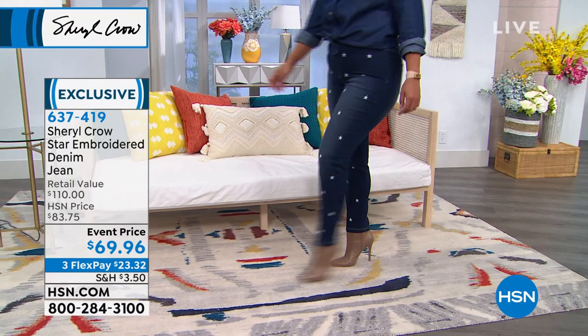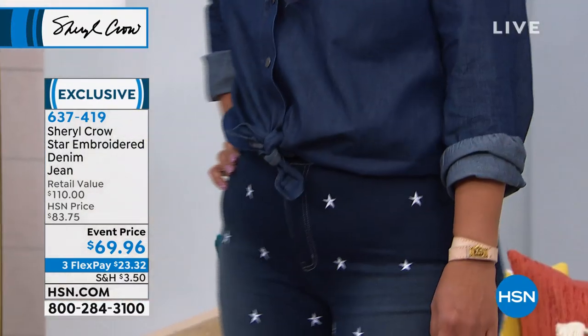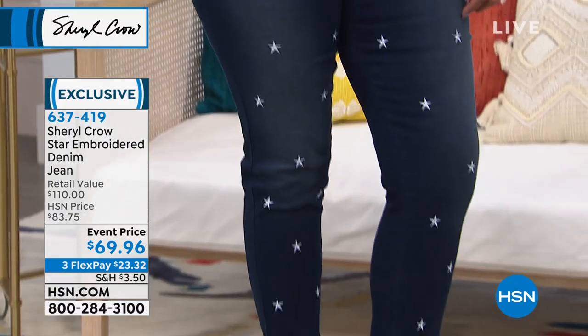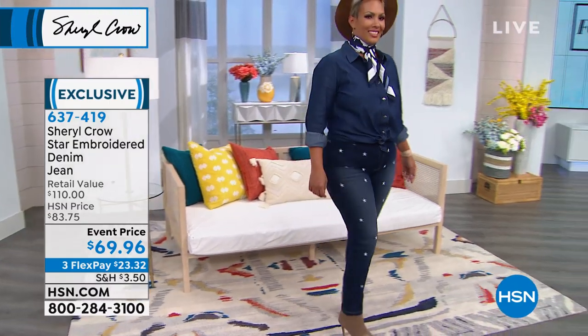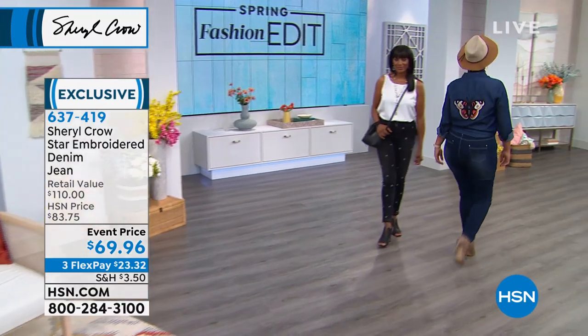I love the way the jeans are styled — so cute with the heels! And I love the denim-on-denim look: the denim shirt with the denim jeans in the same color. I think that's so cute. We actually have some of our denim shirts coming up as well.